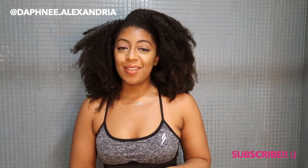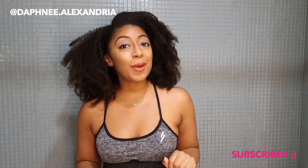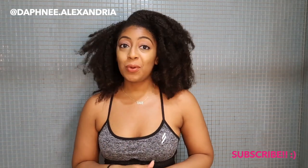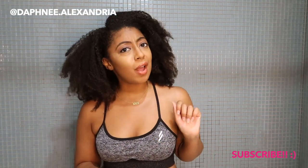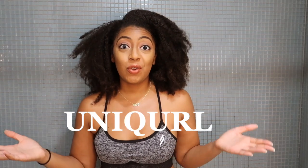Hey y'all, this is Daphne Alexandria. Welcome back to my channel where I help you support Black-owned haircare brands. This channel is primarily focused on highlighting products made for us, by us. If you follow me on Instagram, then you know that this week I'm doing a product review of the brand UniCurl and their products.